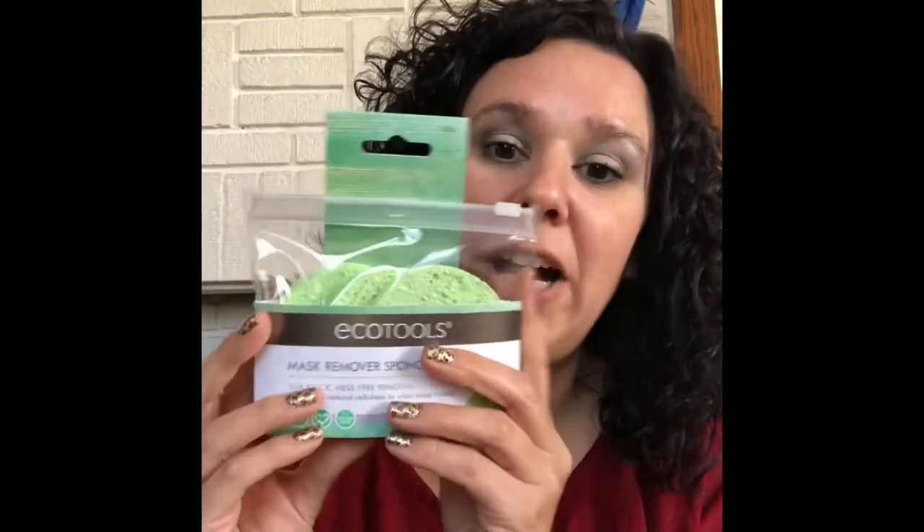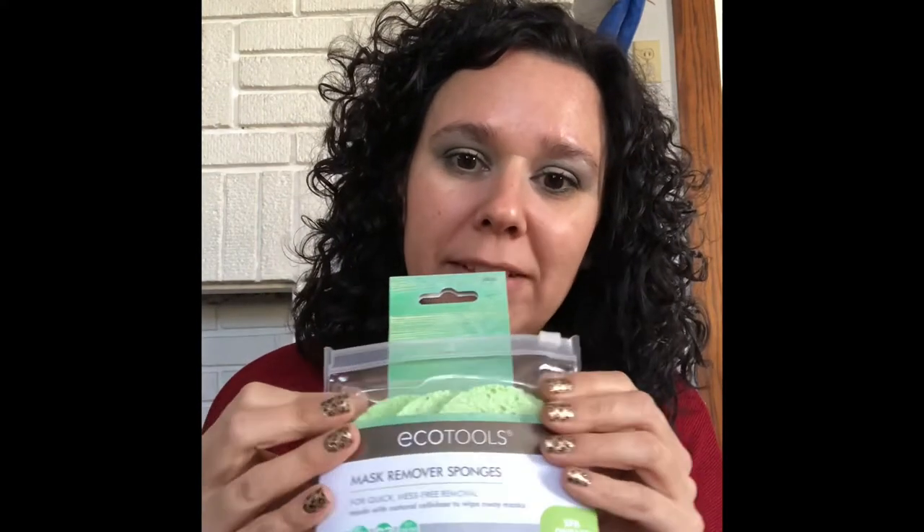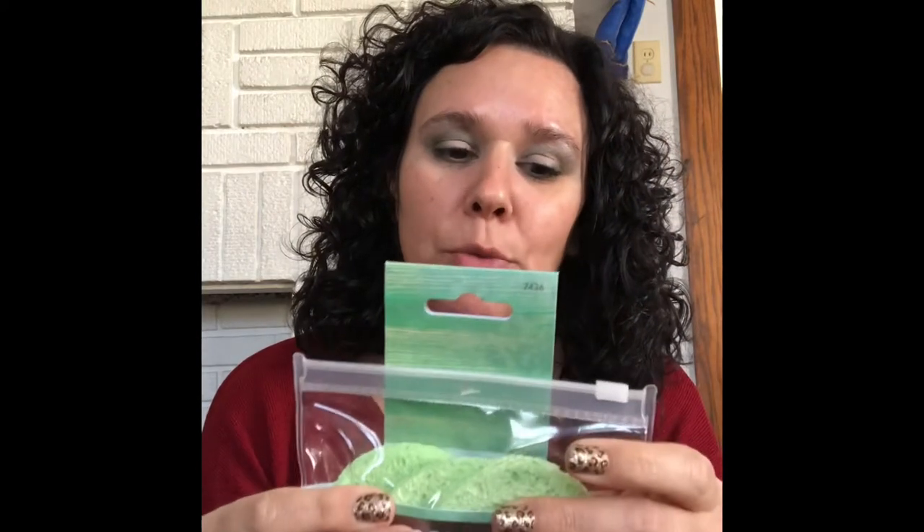I found this back in August or September — it's the Freeman Clearing Pomegranate Peel-Off Face Mask. This will be going in my older daughter's stocking, along with the EcoTools mask remover sponges. It comes with three sponges in a little plastic baggie, so once she's done she can rinse it, let it dry, and put it back to reuse.